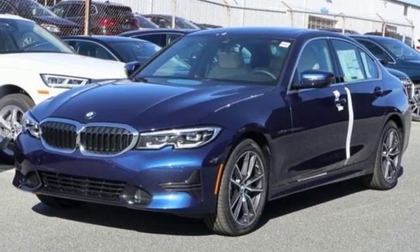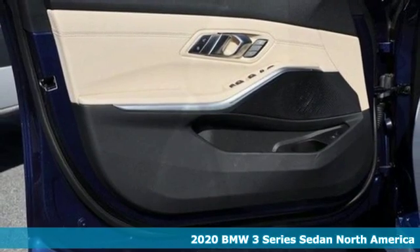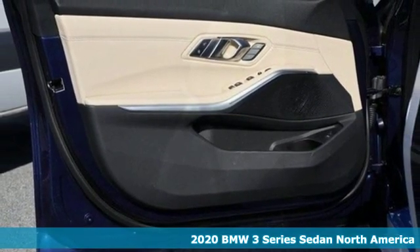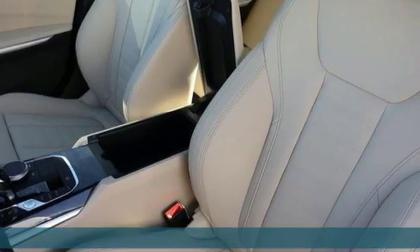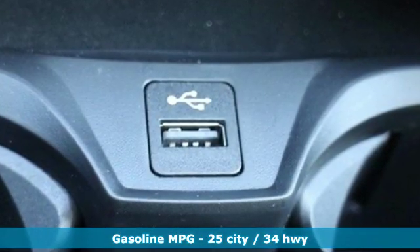It's a new 2020 BMW 3 Series — nothing short of remarkable. Every element evokes a distinct sense of luxury, intelligent engineering, and performance. You'll look forward to every drive with features like these.